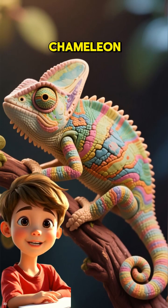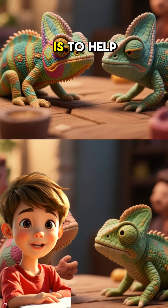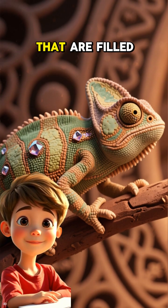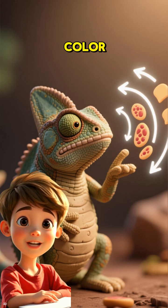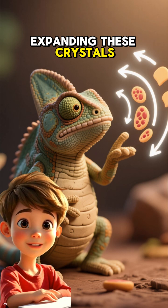You've probably never seen a chameleon change color like this before. Chameleons can change color for a bunch of reasons, but the main one is to help them communicate with each other. Their skin cells have these little pouches in them that are filled with tiny crystals. When the chameleon wants to change color, it sends signals to these cells, and the cells respond by either shrinking or expanding these crystals.